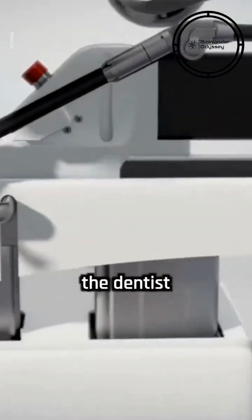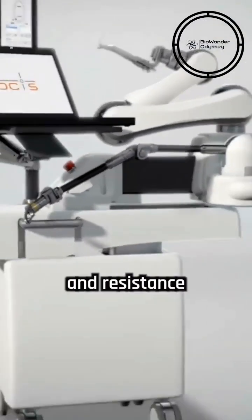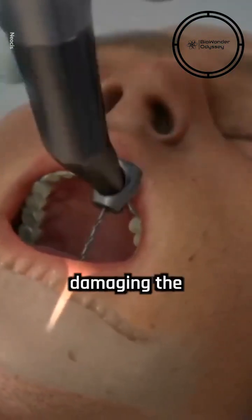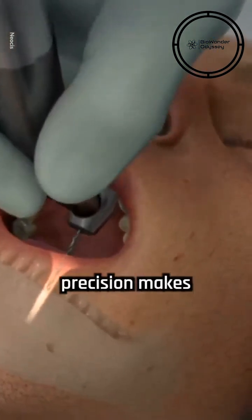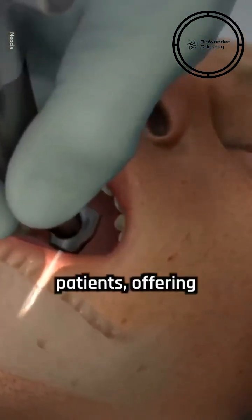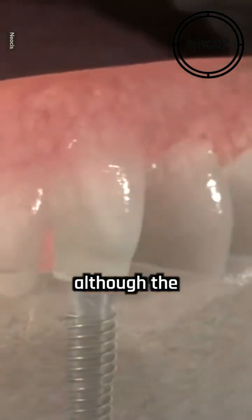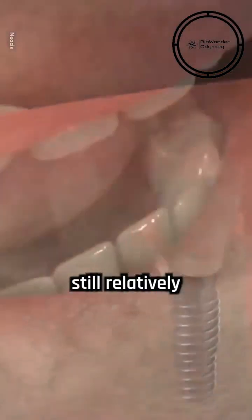Yomi guides the dentist by providing real-time feedback and resistance to ensure the drill stays on the correct path, reducing risks like damaging the sinus cavity. The robot's precision makes the process easier on patients, offering quicker recovery times and greater comfort, although the technology is still relatively new to many.